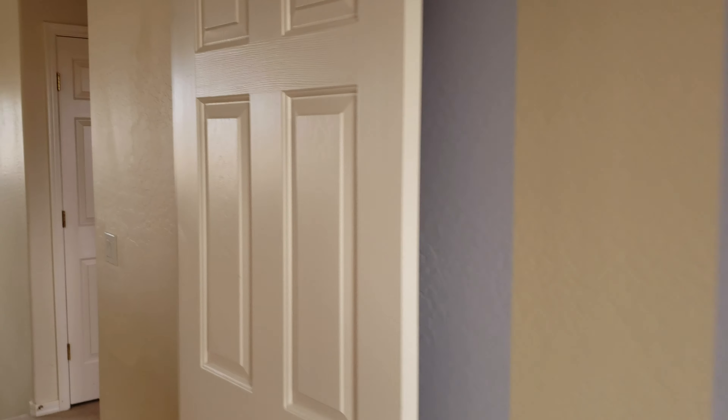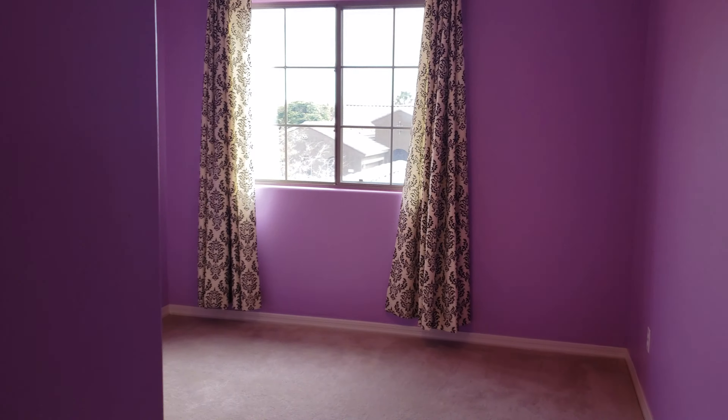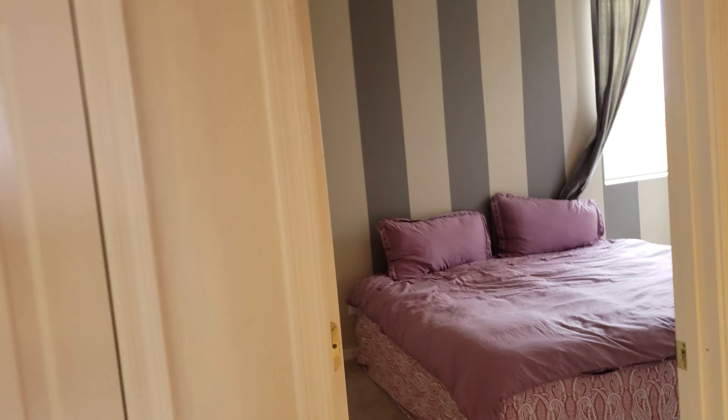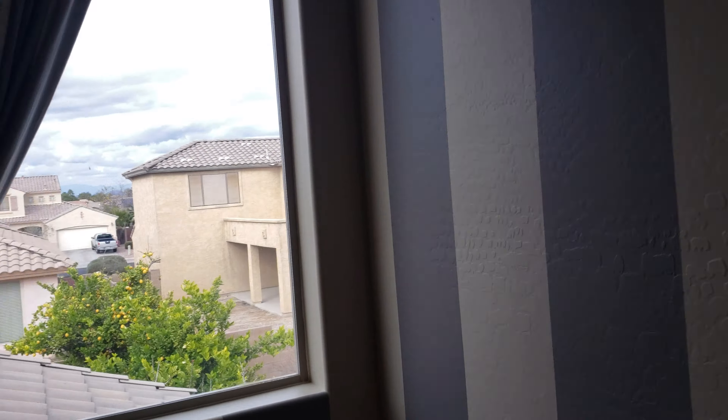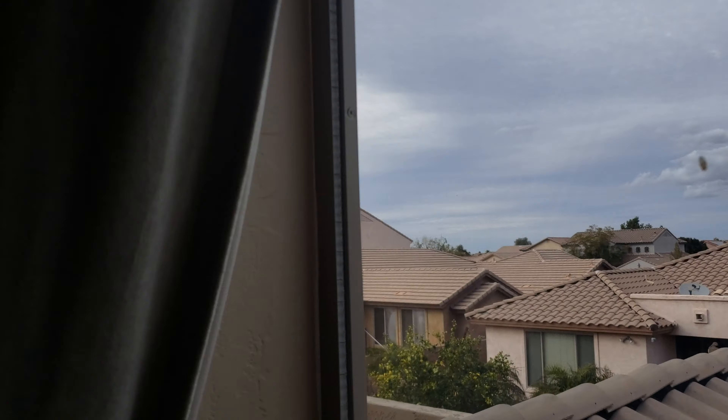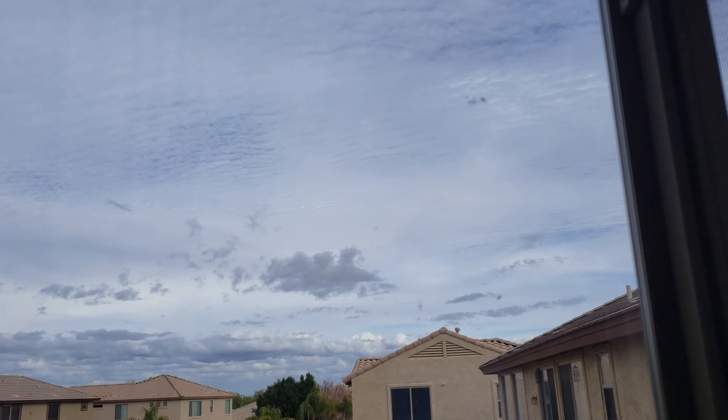Bedroom number three — the purple has got to go, but good-sized room, about 10 by 10 or 11 by 11. Bedroom number four has a smaller window, but actually there's another big window here too, so not bad.